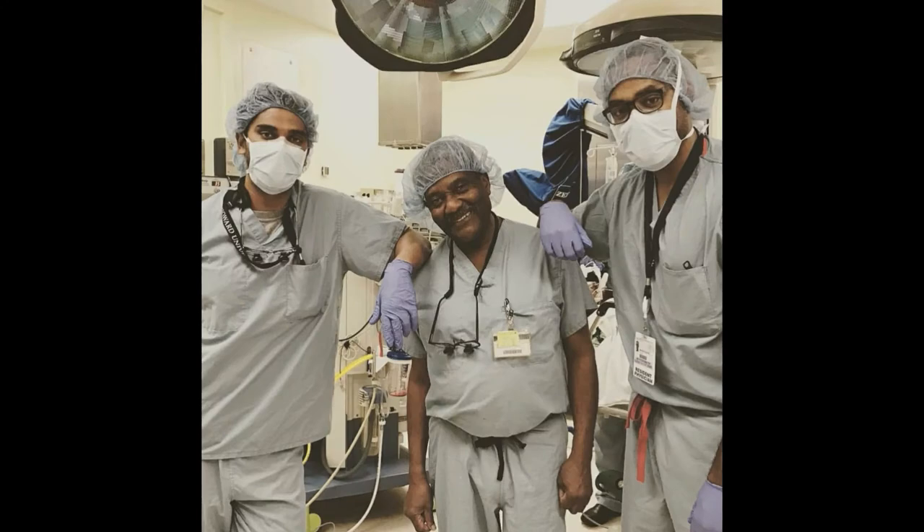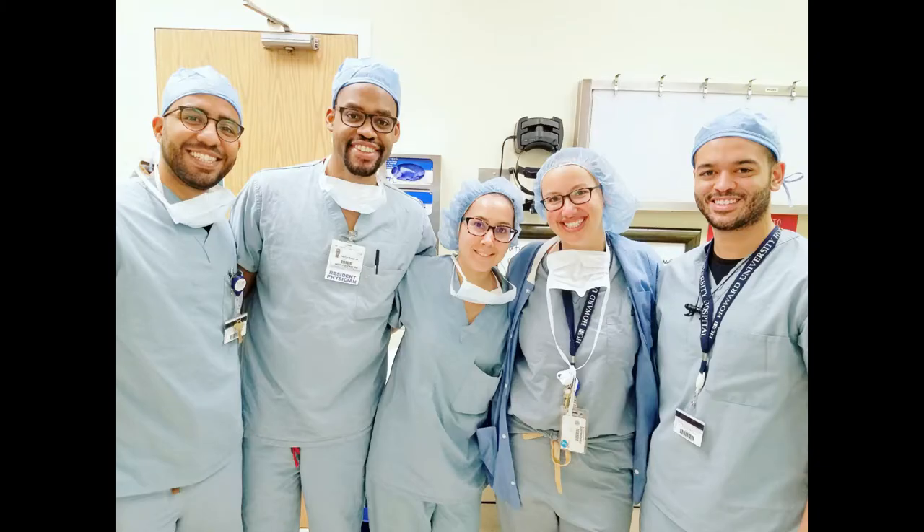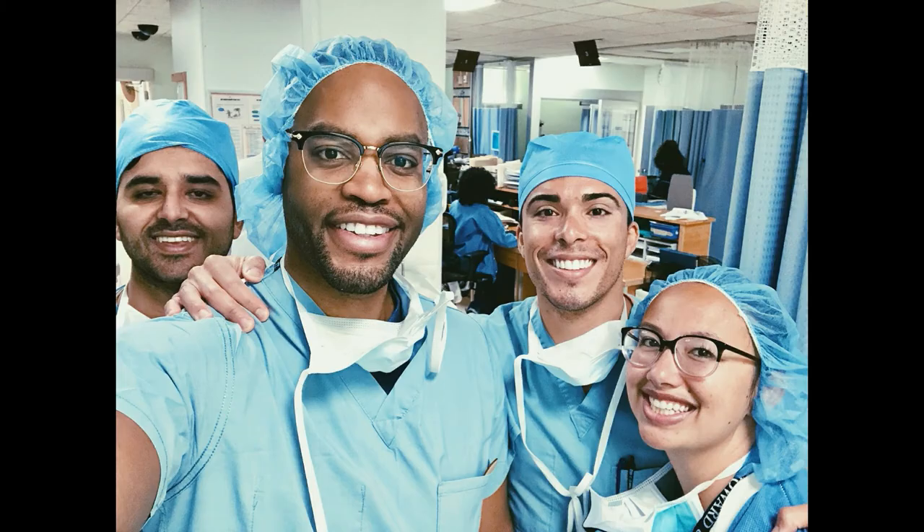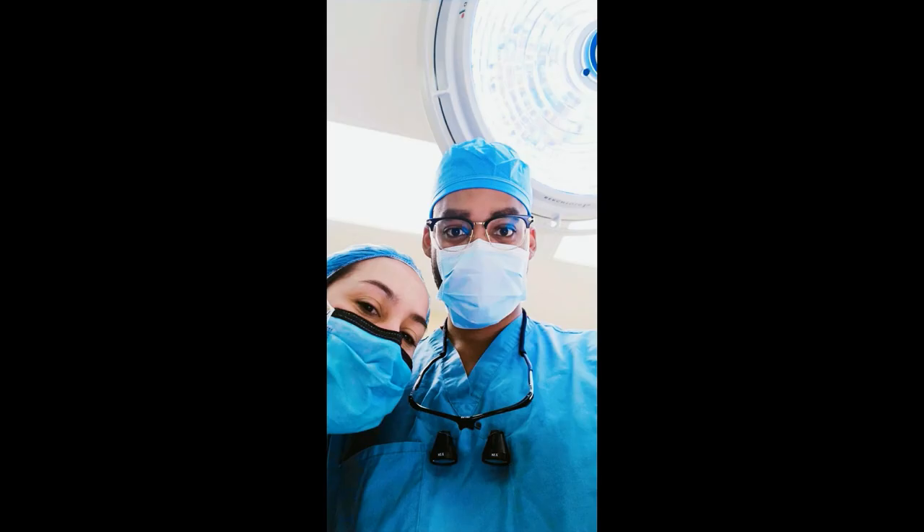It's estimated that 90% of the world we experience is through our vision, so it's amazing to have worked this hard and be a part of a specialty that allows us to use our hands to give people their sight back.